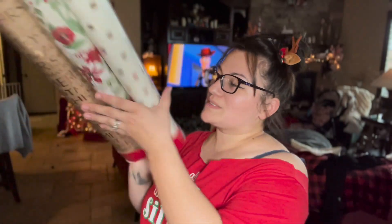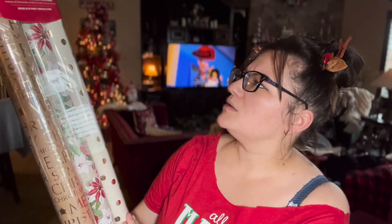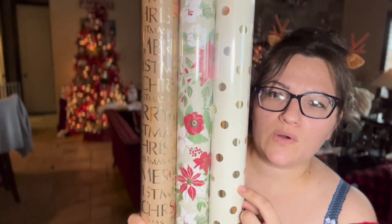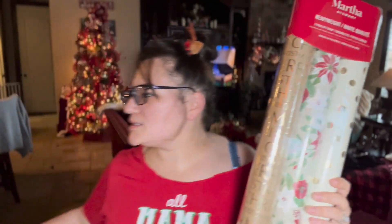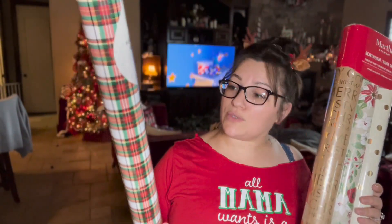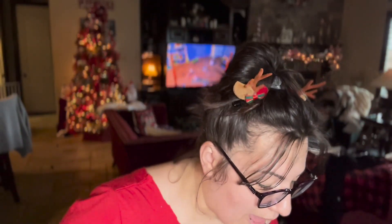Then I got this Martha Stewart heavyweight one for $9.99 — maybe it's a bigger roll. It has polka dots, a poinsettia design, and 'Merry Christmas.' Last but not least, this plaid one was originally $2.99 and I got it for $1.49. I have a lot — some even fell on the floor — but I am set for next year!